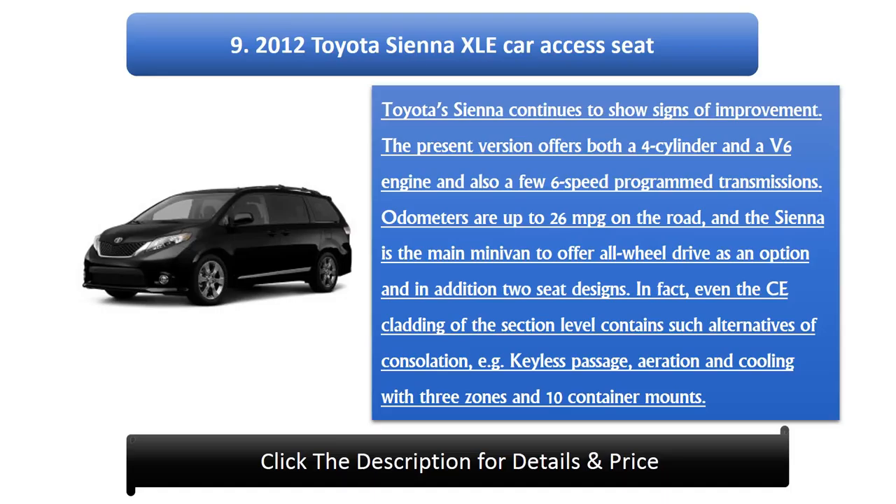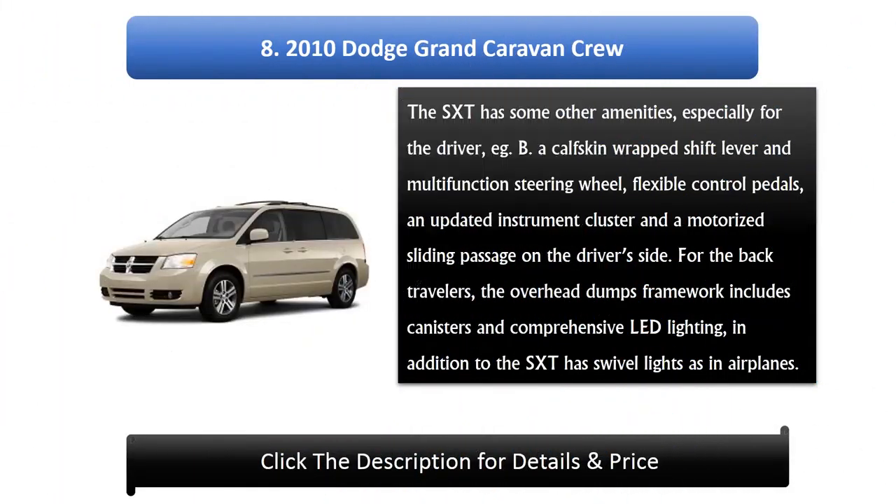Number 8: 2010 Dodge Grand Caravan Crew. The SXT has amenities especially for the driver, including a leather-wrapped shift lever, multifunction steering wheel, adjustable control pedals, an updated instrument cluster, and a motorized sliding door on the driver's side. For rear passengers, the overhead storage system includes compartments and comprehensive LED lighting. The SXT also has swivel lights similar to those found in airplanes.